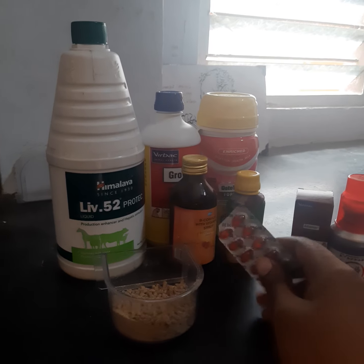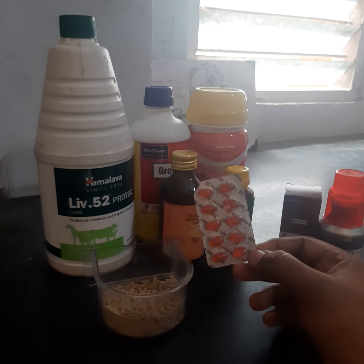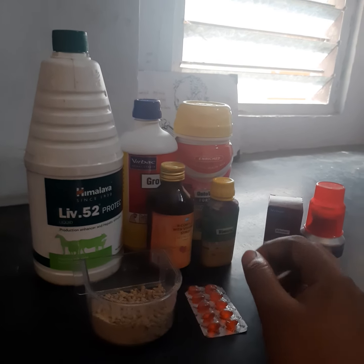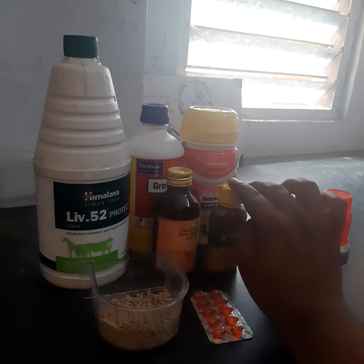We will go to the supplements — we will go to the EVN 200. We will start the initial period and go to the EVN 200. We will not have to use any supplements unless you need to use the Osteovet.